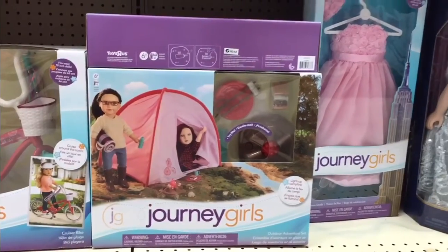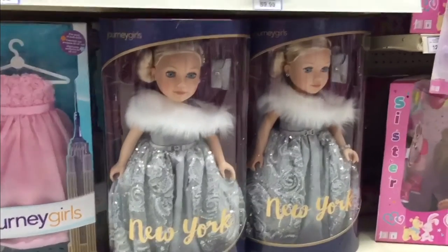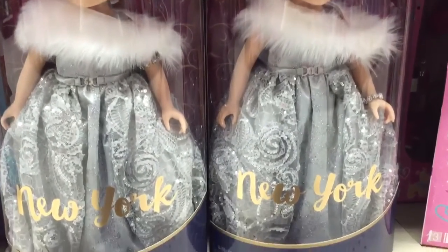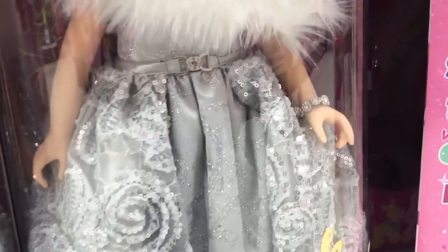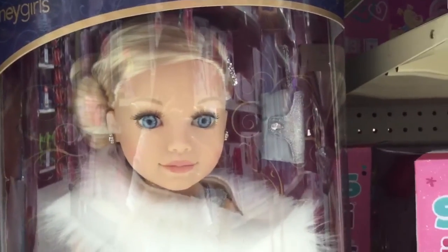There was also this outdoor adventure set, which would be perfect if you love camping. I was also really excited to see the 2016 Journey Girls holiday doll, who is from New York this year. She is so stunning, and her silver dress is absolutely spectacular — just look at the detail on it. She also comes with this really nice bracelet, as well as this cute clutch bag.